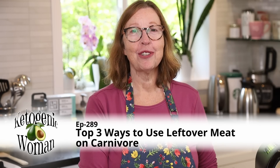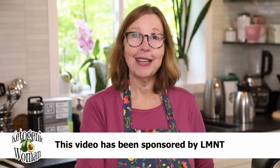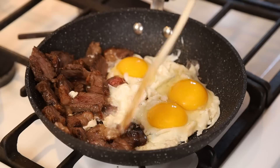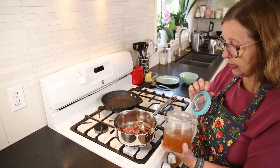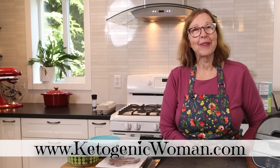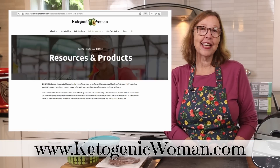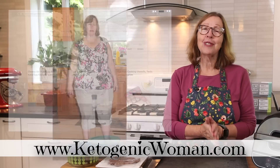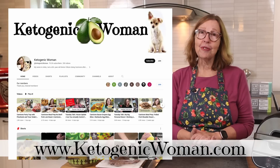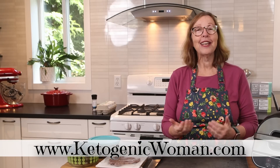Hi everyone, today I'm going to show you my top three ways that I use leftover meat on carnivore. I'm Anita from ketogenicwoman.com where I share keto and carnivore recipes and other cooking ideas that have helped me to lose 140 pounds. If you're new here, I welcome you — I hope you check out some of my other videos. And returning viewers, I hope you enjoy today's video.